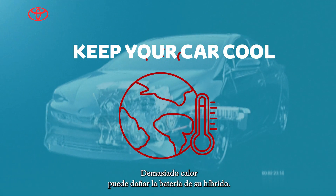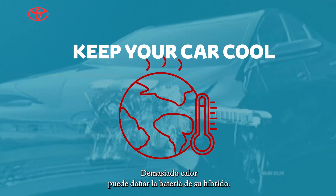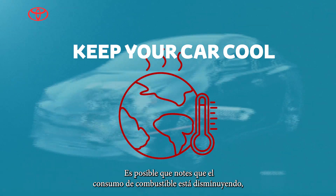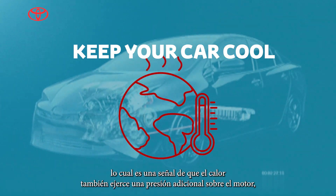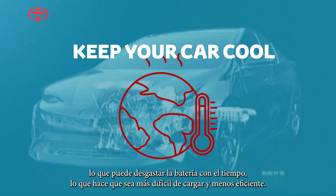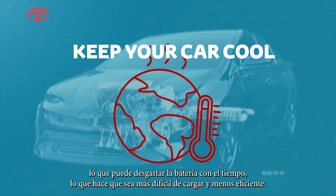Keep your car cool. Too much heat can harm your hybrid's battery — you might notice your fuel economy dropping, which is a sign. The heat also puts extra strain on the engine, which can wear down the battery over time, making it harder to charge and less efficient.